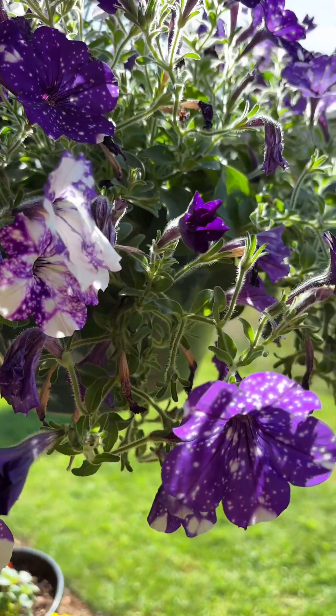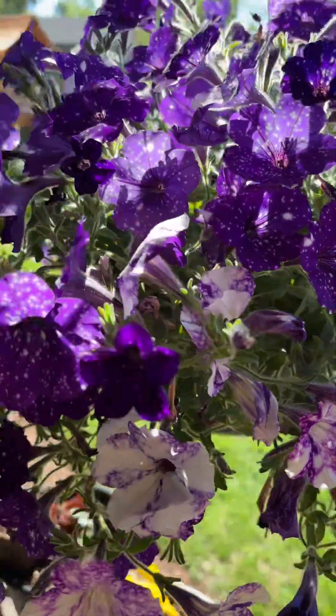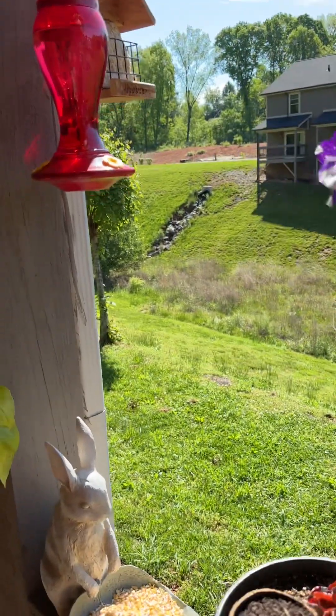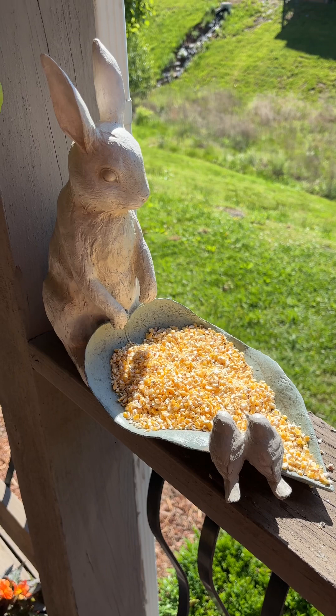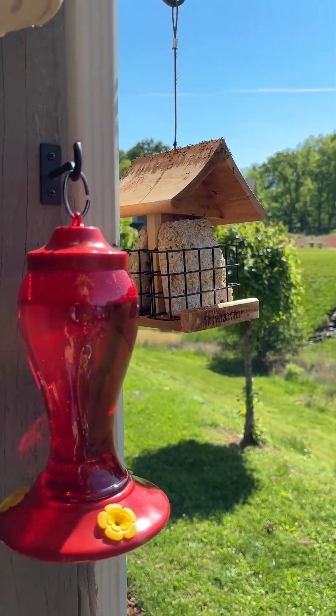Very interesting — purple and white. Got a little feeder here with some crushed corn. You can see finches out here. I've got hummingbirds on that feeder, and finches on my feeder there.